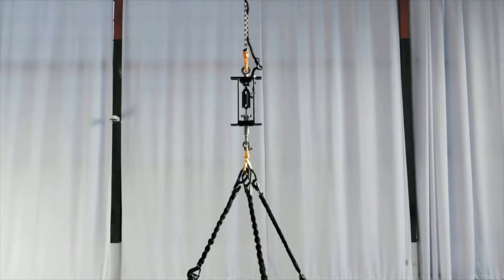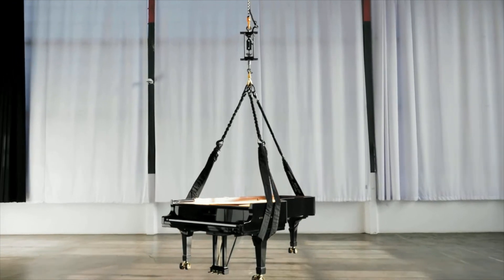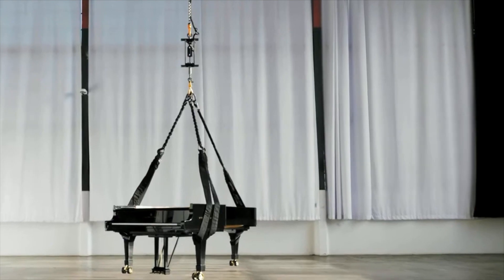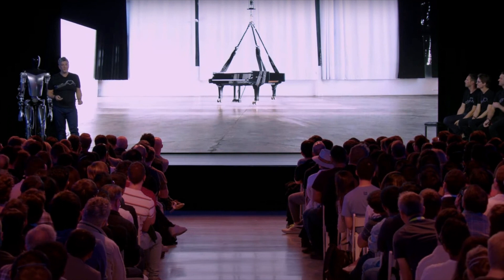Lifting the grand piano is no small task, obviously. However, the display of power and strength by the TeslaBot actuator is nothing more than a testament of the strength and capability of its parts. One of the TeslaBot's two primary leg actuators lifted a half ton — that's a 500-kilogram concert grand piano.